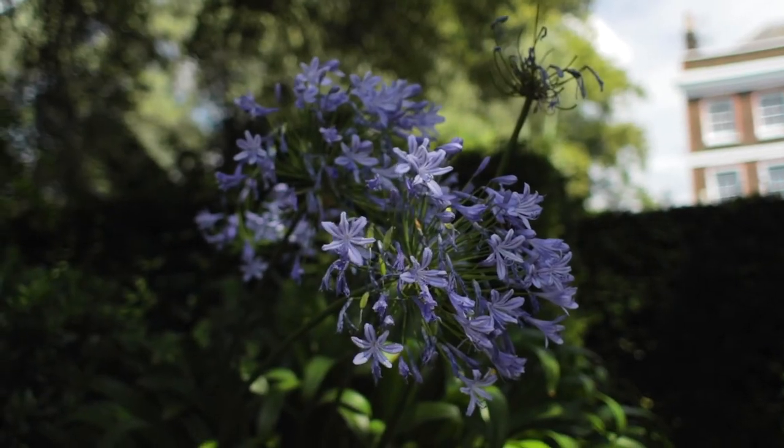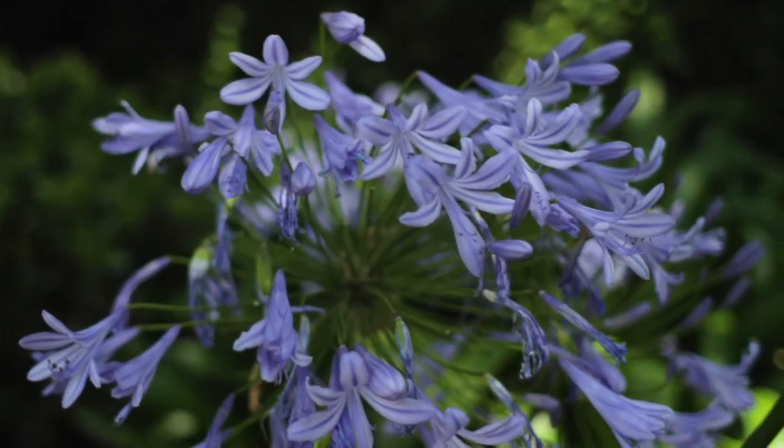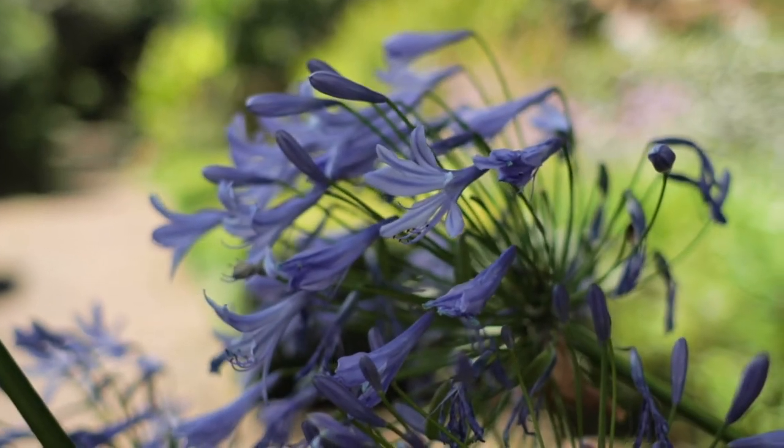Over here we have the beautiful agapanthus in flower. This is in the South African beds, and in South Africa the agapanthus is associated very much with pregnancy, fertility, and childbirth. The long strap-like leaves were used as bandages.